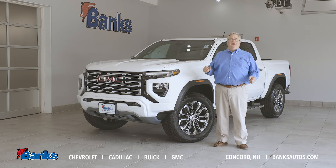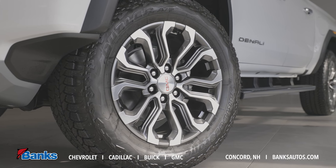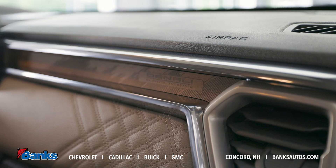And new for this year, we've got heads-up display, available sunroof, and these great wheel and tire combinations. It's the same bolt pattern as our full-size trucks, so they're interchangeable — some great new features that you'd wonder why we haven't had them all along.